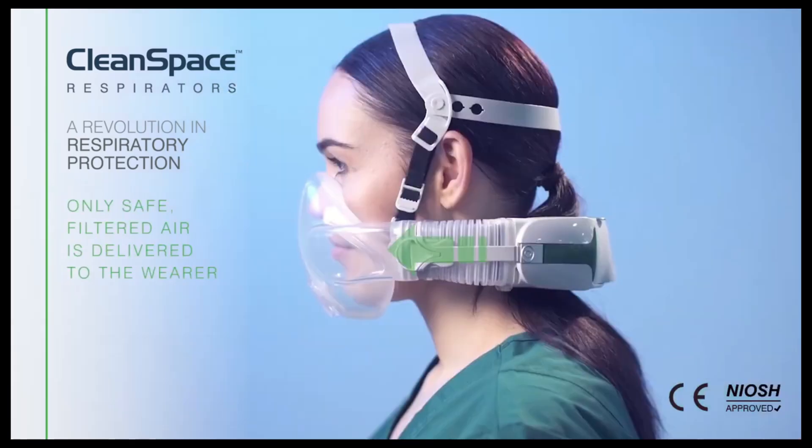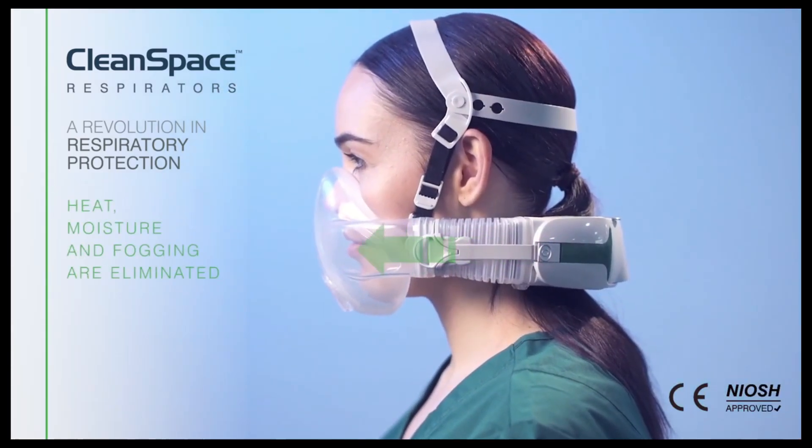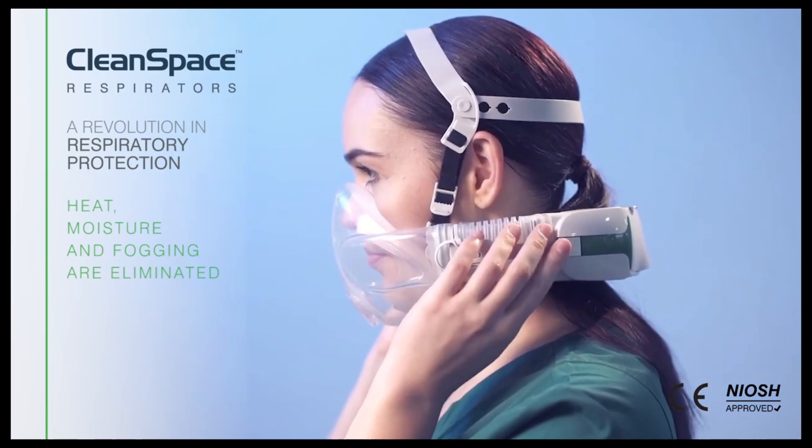It looks transparent, and they say it's reusable and rechargeable. You don't have to throw it away. I wonder how long you reuse it.